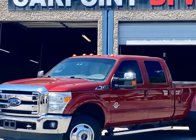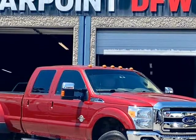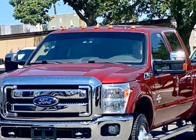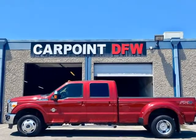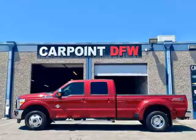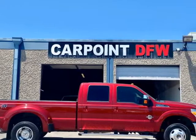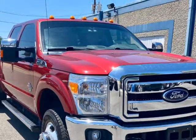This 2016 Ford F350 Lariat Dually 4X4 is brought to you by CarPoint DFW. 2016 Ford F350 4X4 Lariat Dually with FX4 Package, Crew Cab, 6.7L Diesel, Auto, 121K miles. Gray on Black Leather interior, fully loaded with Sunroof.